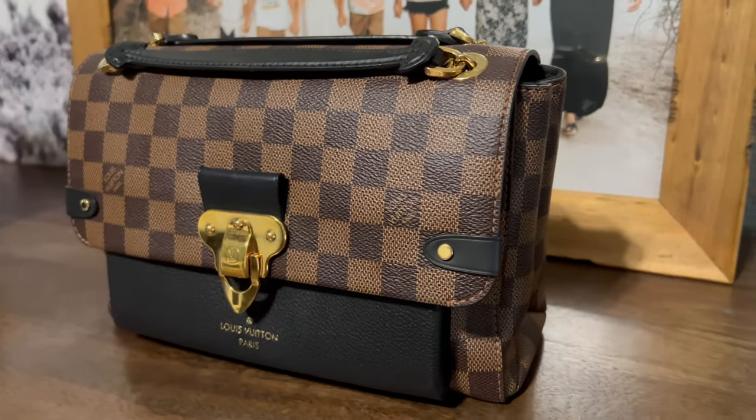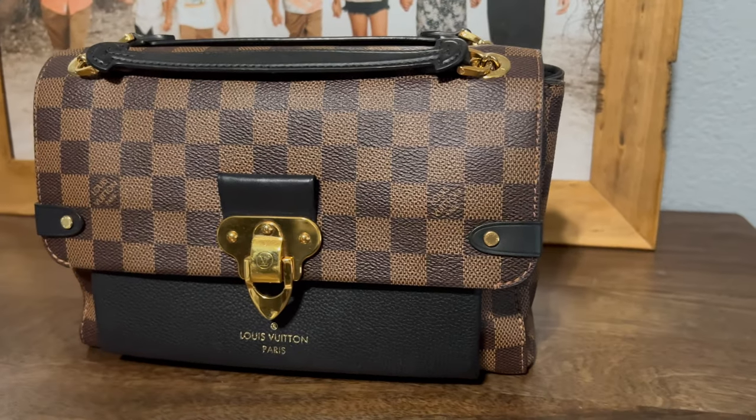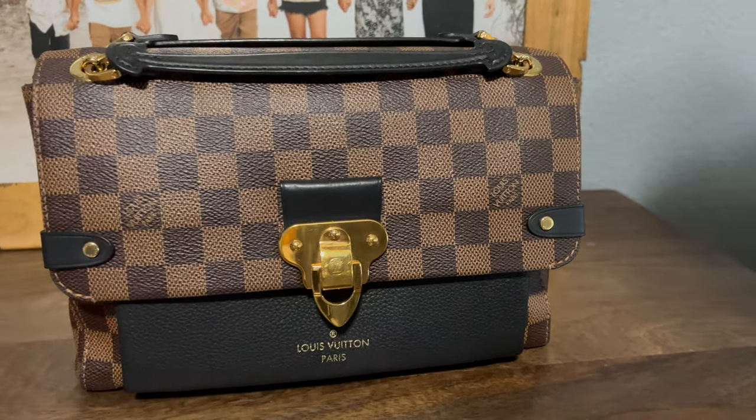This bag can fit a water bottle inside, and even a pair of sandals depending on your foot size. The capacity is really surprising and I love that you can fit all of your everyday essentials plus more. The next pro is the aesthetic. In my personal opinion, this is the most beautiful bag that Louis Vuitton offers in their canvas materials. In the canvas versions, I feel like this is top notch — it is absolutely stunning.